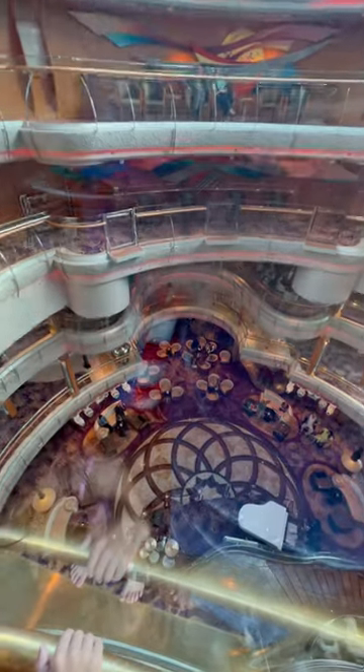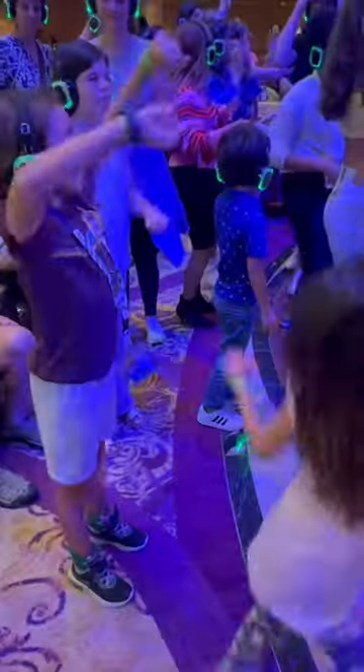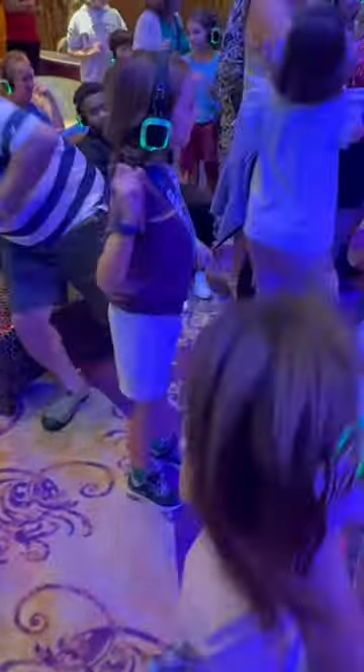This is the centrum of the ship — it's basically where everything happens. This isn't like Oasis or Quantum Class ships where there's a main promenade. This just has the centrum and then the shops are off to the side.